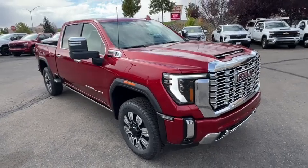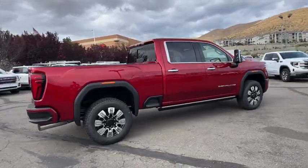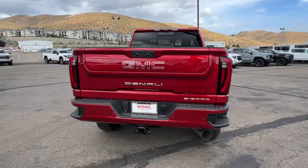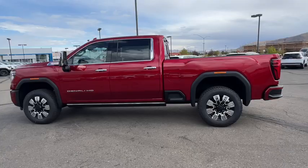Introducing the 2024 GMC Sierra HD. This full-size Sierra HD delivers heavy-duty strength for the toughest towing and hauling jobs. Impressively maneuverable and available with a wide range of options like all-wheel drive and driver-assist safety features.